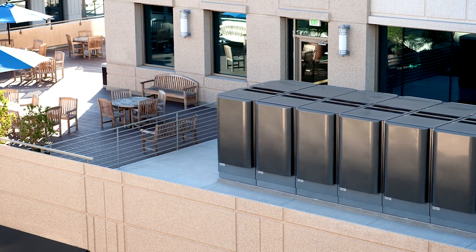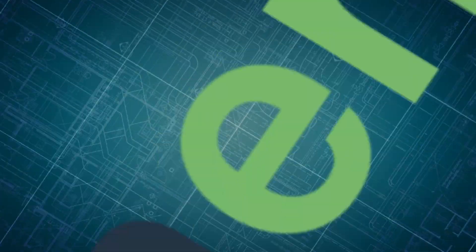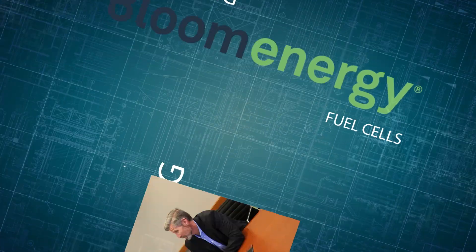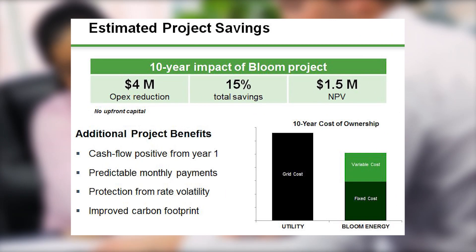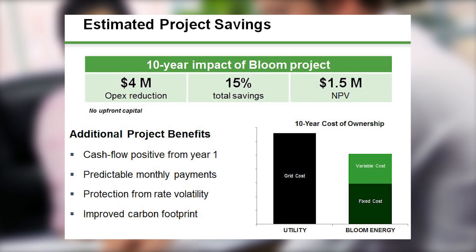Let's look at what it takes to install Bloom Energy servers at a customer site. Bloom projects begin like many other energy projects — we engage with our customers to identify their energy needs and identify facilities that would be optimal for energy servers. We discuss energy demands of the buildings, including loads and reliability requirements, and together we evaluate utility expenses and rate structures in order to size the system to deliver significant operational savings.